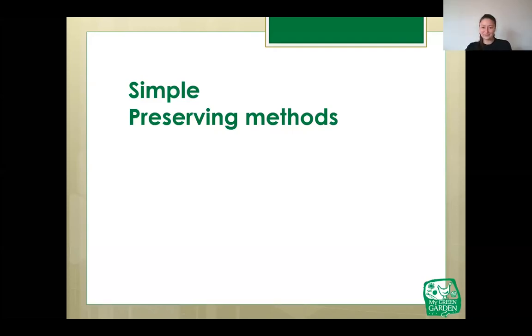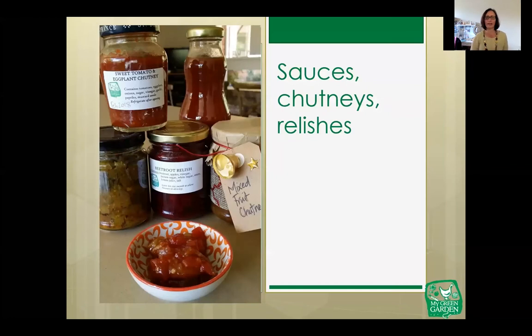Let's look at some preserving methods. I'm starting with sauces, chutneys, and relishes because they are the easiest. You can make up a big pot and put it into lots of little jars. I've decorated some jars to give away as Christmas gifts — this time of year you might start to think about that. They will last until Christmas and well beyond — usually at least a year's shelf life, if not two.